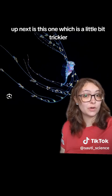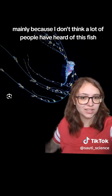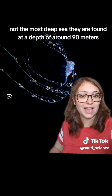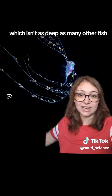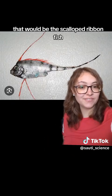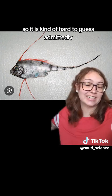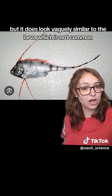Up next is this one, which is a little bit trickier, mainly because I don't think a lot of people have heard of this fish in general. The adults are a somewhat deep-sea fish — not the most deep-sea — found at a depth of around 90 meters, which isn't as deep as many other fish, but it is still down there. That would be the scalloped ribbon fish. A lot of people do not know about this fish, so it is kind of hard to guess, admittedly, but it does look vaguely similar to the larva, which is not common.